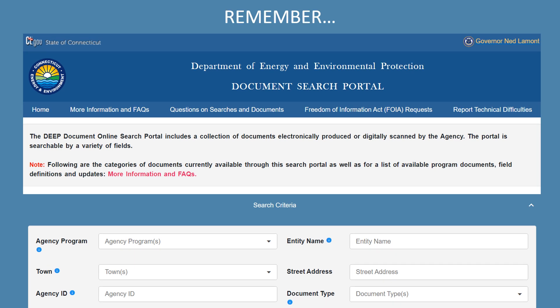Remember that the document search portal is being updated on a regular basis with both new documents and newly scanned historical documents. Please see More Information and FAQs for information on what documents are available through the search portal.